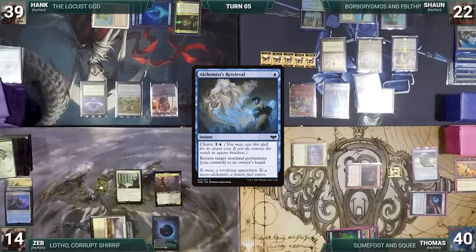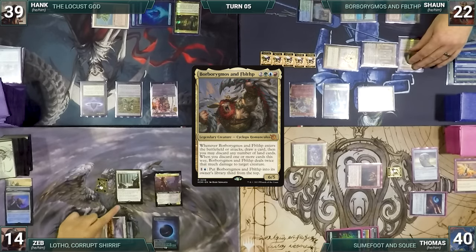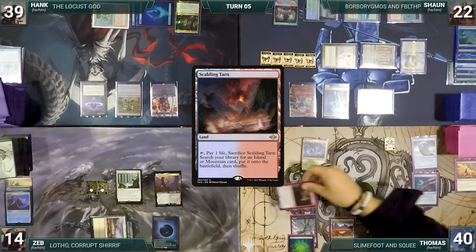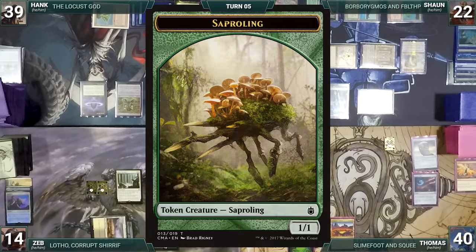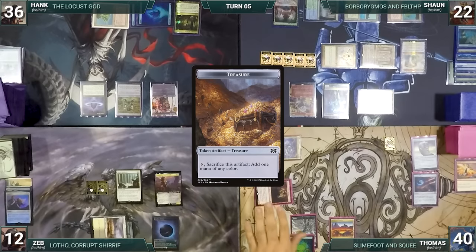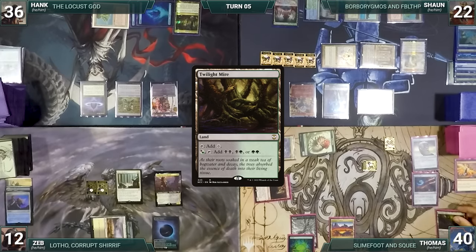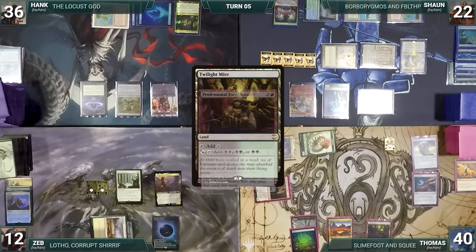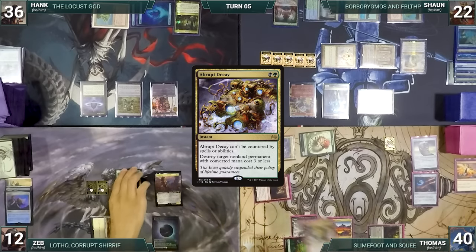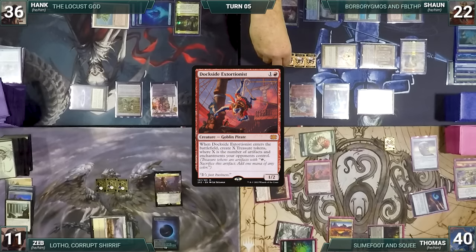During Sean's upkeep he loses his Mana Crypt roll and takes three damage. He draws, moves to combat, attacks Zeb with Borborygmos — it triggers, Sean draws without discarding. Zeb takes the hit. In his second main phase Sean casts Alchemist's Retrieval returning Borborygmos to hand, recasts his commander — it enters, Sean draws without discarding — and plays Scalding Tarn. He gives to Thomas, who draws, moves to combat, attacks Zeb with Facebreaker and Hank with Slime Foot and Squee — Squee triggers creating a Saproling. Both take the hit; Facebreaker triggers creating two tapped treasures. Thomas then uses treasures to activate Facebreaker, exiling Twilight Mire and Abrupt Decay off the top, playing Twilight Mire and casting Abrupt Decay to destroy Blind Obedience.